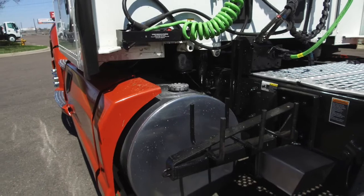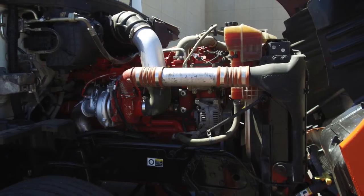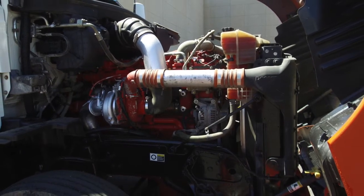This truck comes equipped with dual 120 gallon fuel tanks. You'll love the engine too — this is a Cummins ISX 15 with an Eaton Fuller 10 speed transmission.